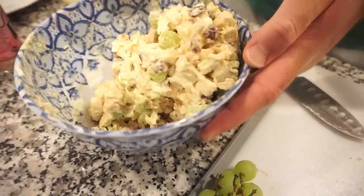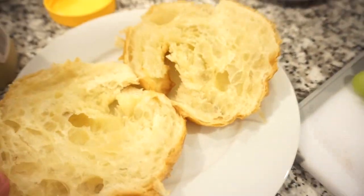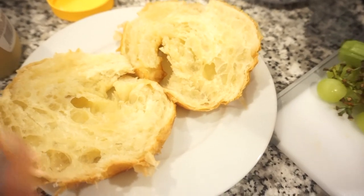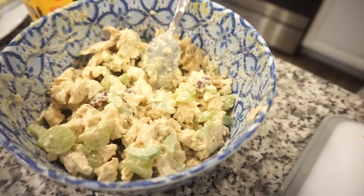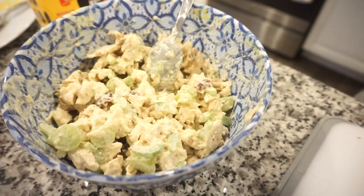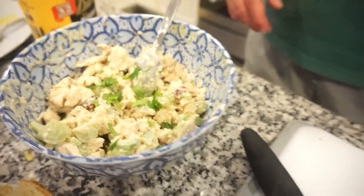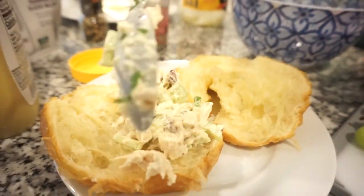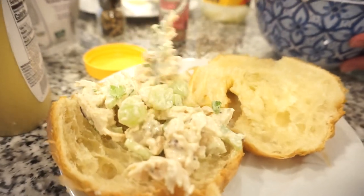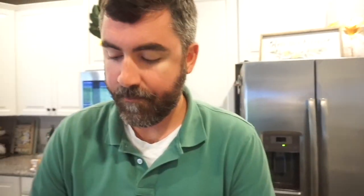It looks good! Bunky heated up the croissant and assembled the sandwich. He mentioned he wishes he had a lemon because a little lemon juice would give it the right acidity to cut the sweetness and make it perfect. He garnished it with celery leaves — bam! The next day, Bunky said it was even better after all the flavors married together overnight. He'd still add the apple, but other than that it was absolutely wonderful.